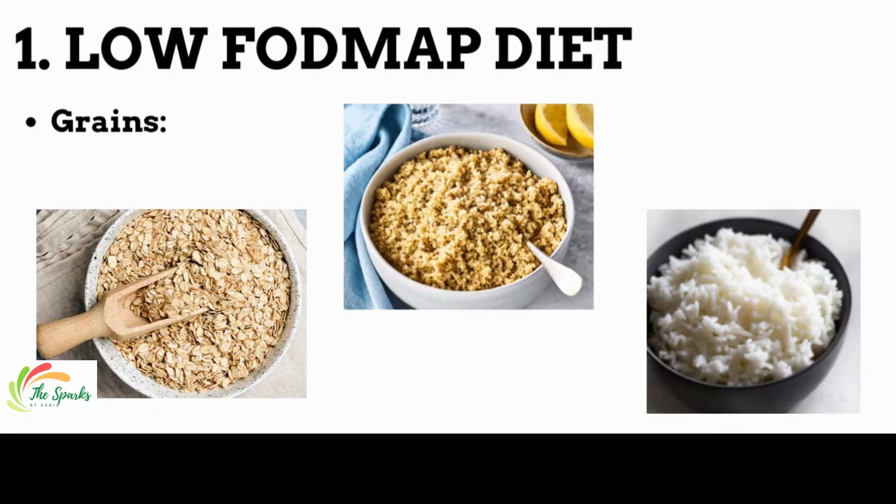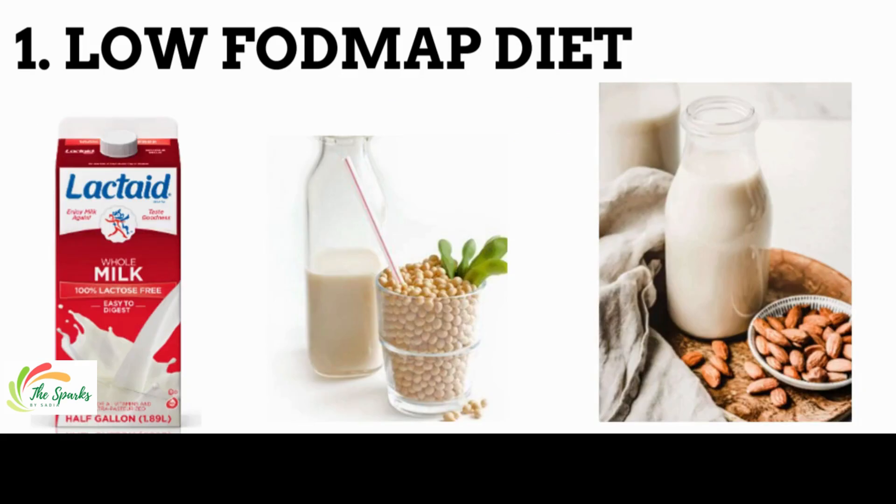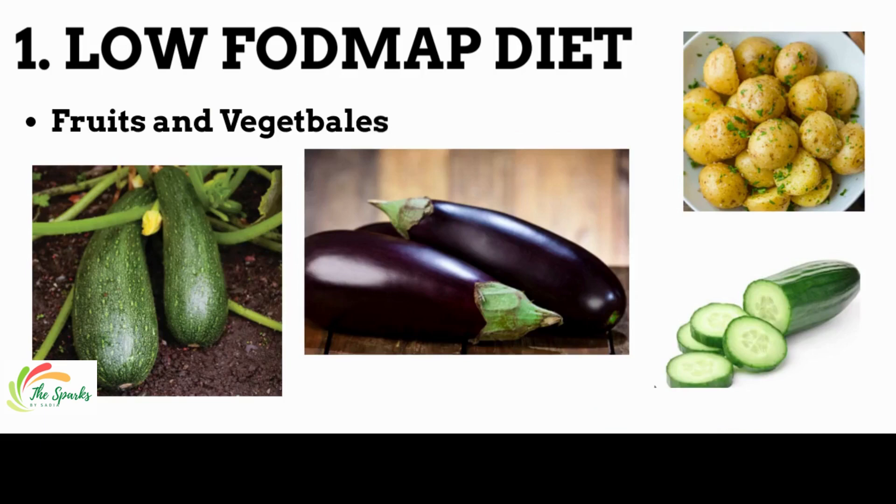From grain sources, rice, oats, and quinoa are included in the low FODMAP diet. From poultry, eggs and meat are recommended. Lactose-free milk or other alternatives like almond milk and soy milk are also recommended. Vegetables like eggplant, potatoes, tomatoes, cucumbers, and zucchini are suitable.